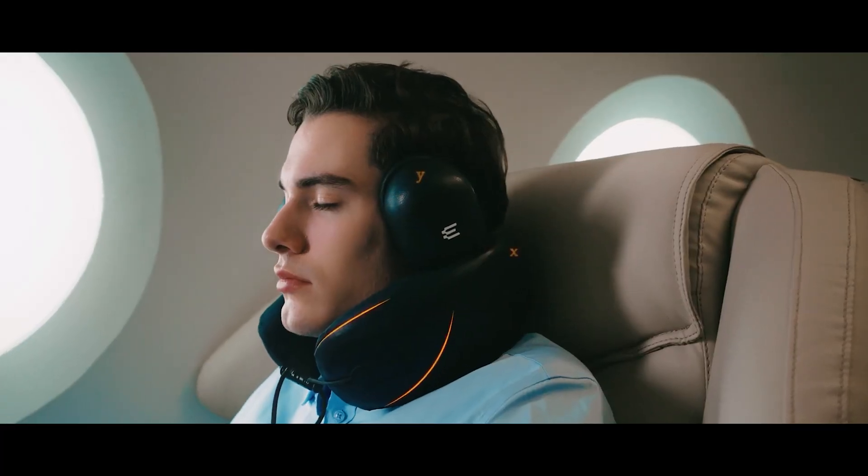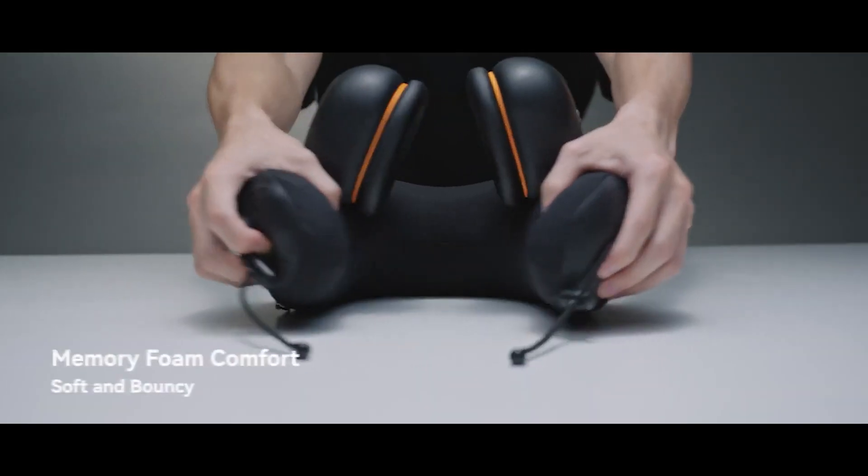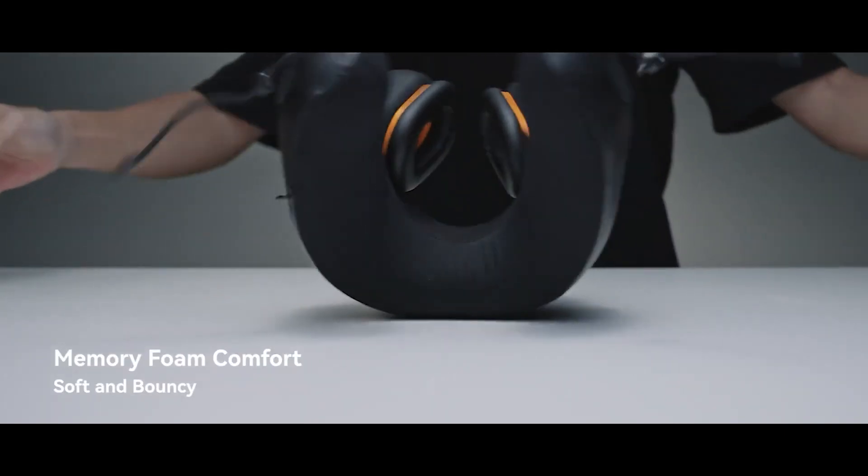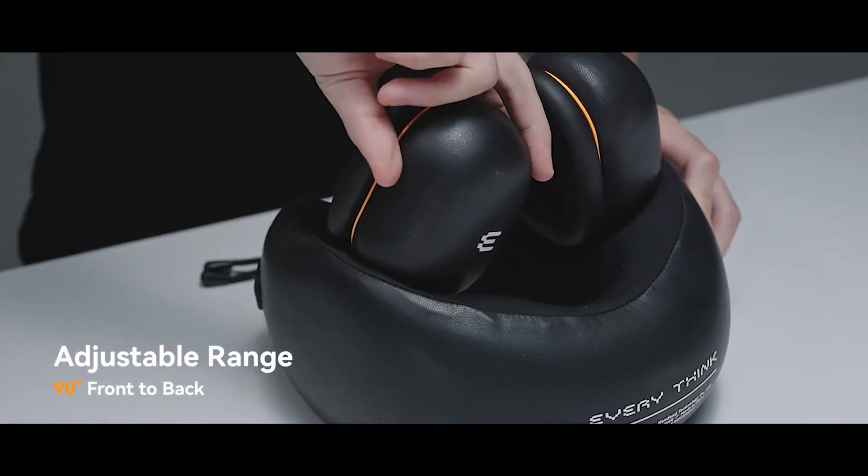Slip it on, and suddenly the world gets 35 dB quieter, plus your neck gets a cozy upgrade. Nap Pillow is priced at $49, and they also throw in a sleep mask for an extra $25.